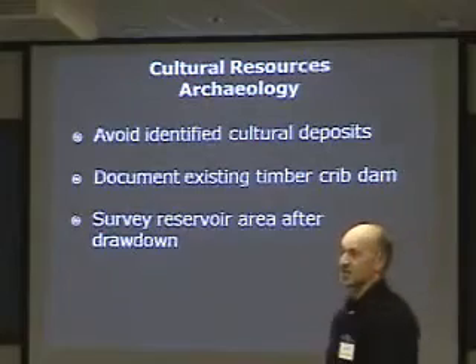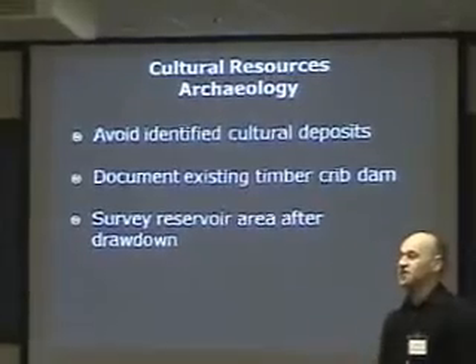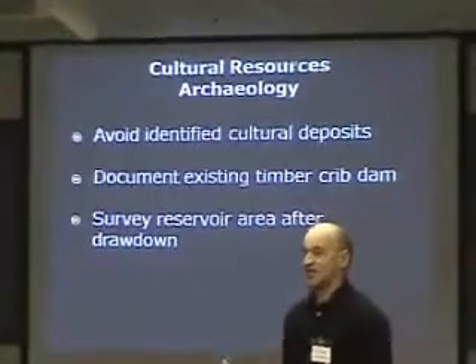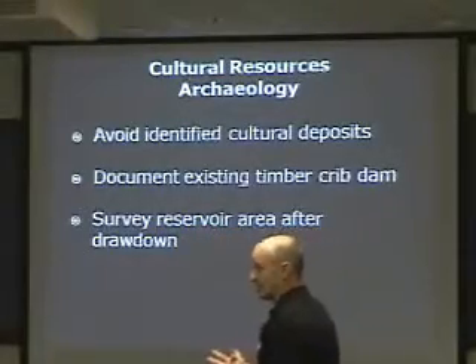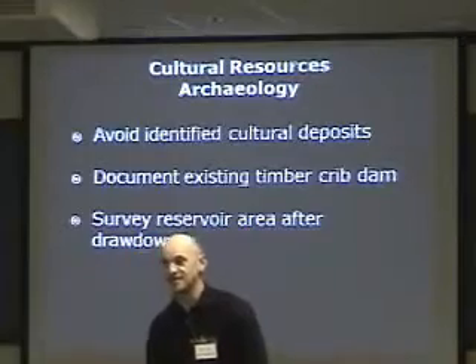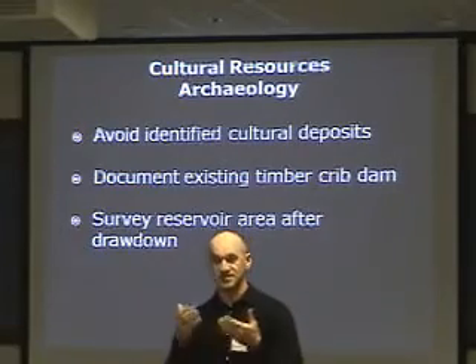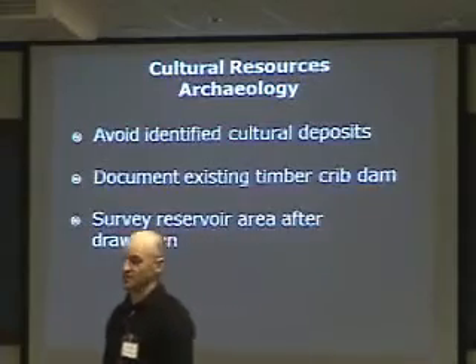There is also an existing timber crib dam upstream of the existing concrete dam. One of the recommendations from Mark's report was to document it with photos, and potentially save pieces of it for use in an interpretive center. Since you can't see below water for archaeological survey, the recommendation was that once the reservoir is drawn down — if dam removal is the option — a survey of that area would be required as part of the process.